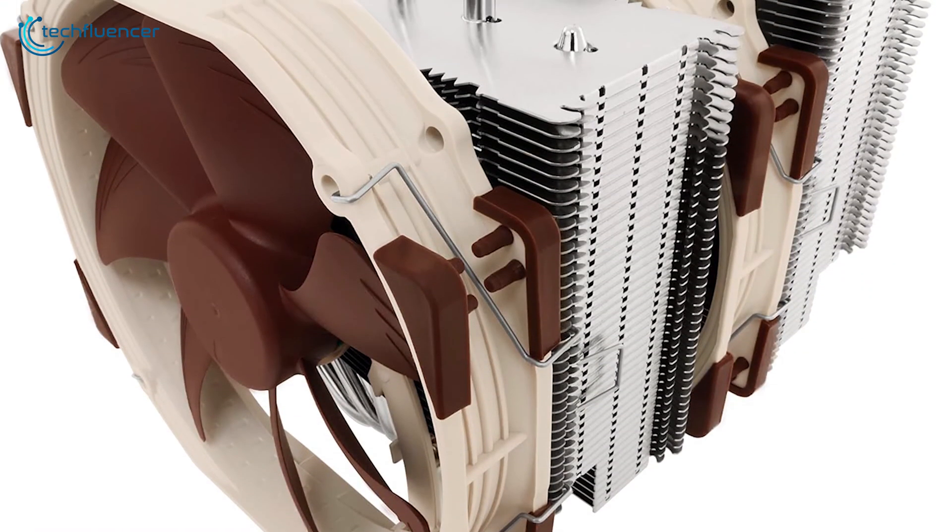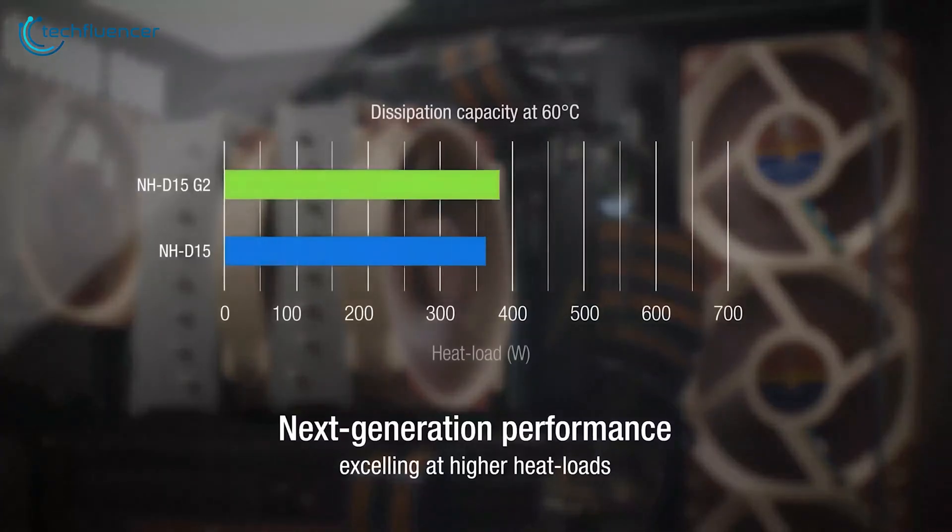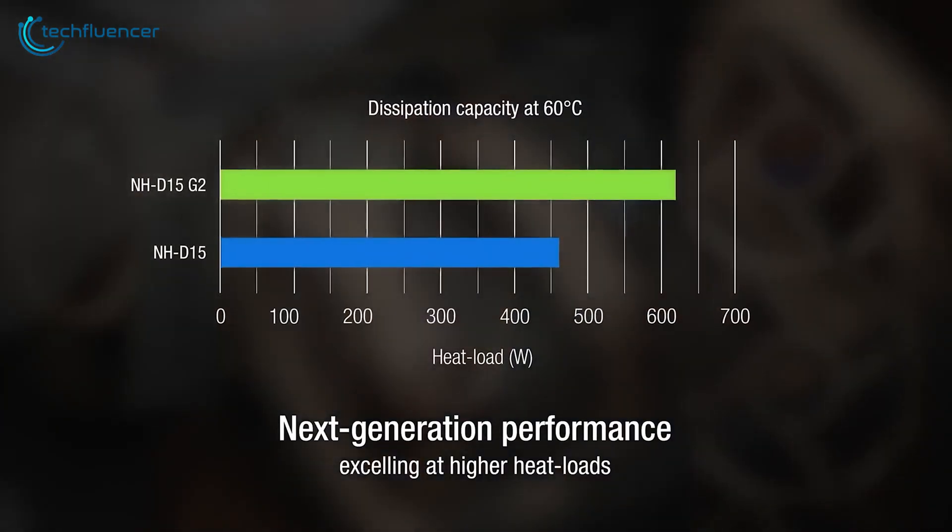It also includes high-grade thermal paste pre-applied, but if you want to maximize cooling, we advise you to use premium thermal paste.